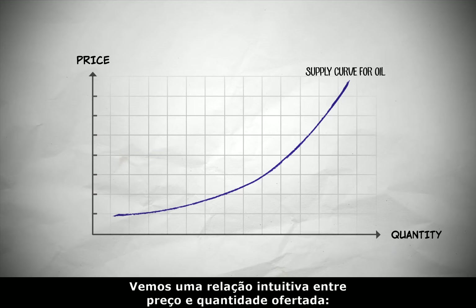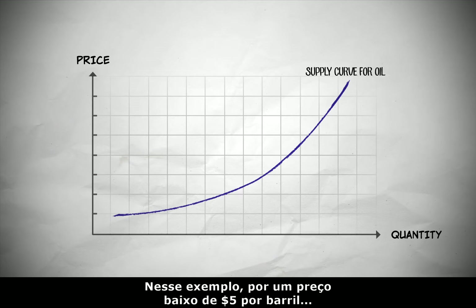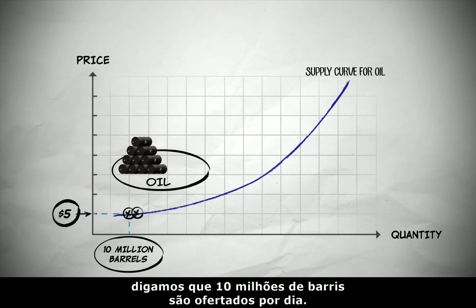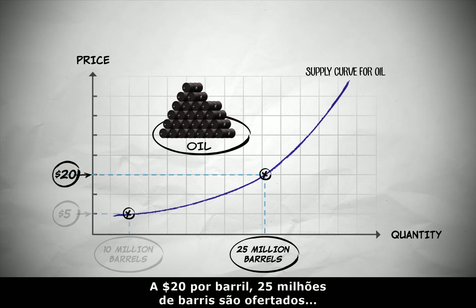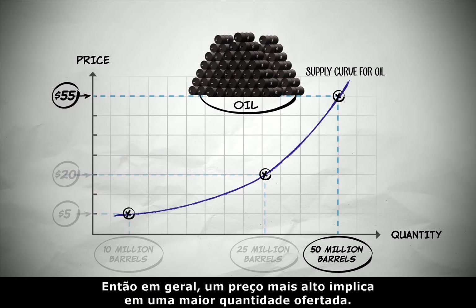We see an intuitive relationship between price and the quantity supplied. As the price goes up, the quantity of oil that companies are willing to supply increases. In this example, at a low price of $5 per barrel, 10 million barrels of oil are supplied per day. At $20 per barrel, 25 million barrels are supplied. And at $55 per barrel, 50 million barrels are supplied. So in general, a higher price means a greater quantity supplied.